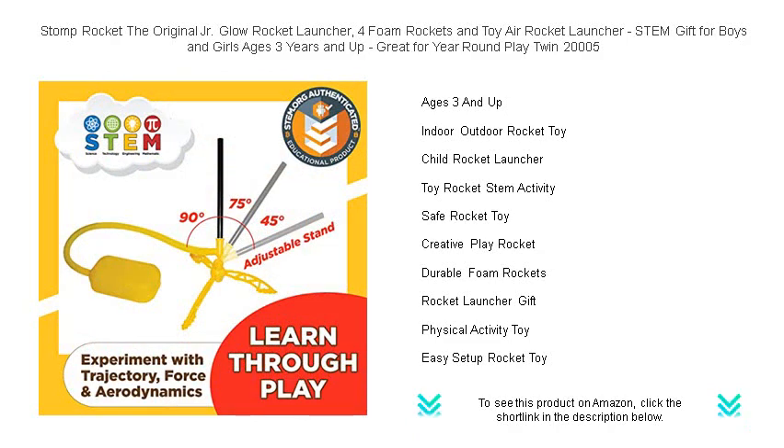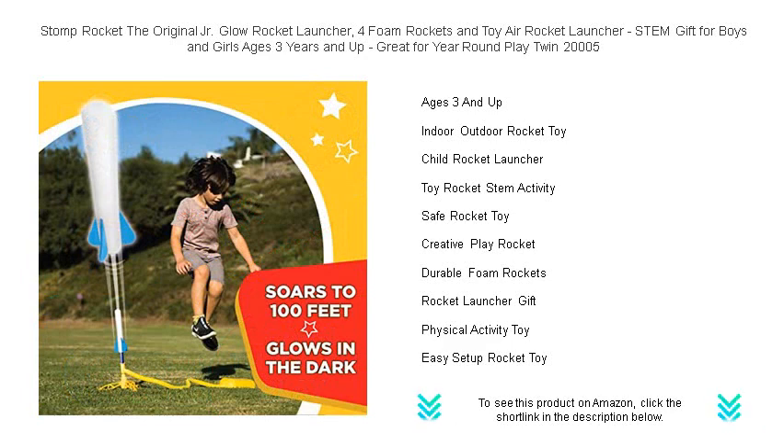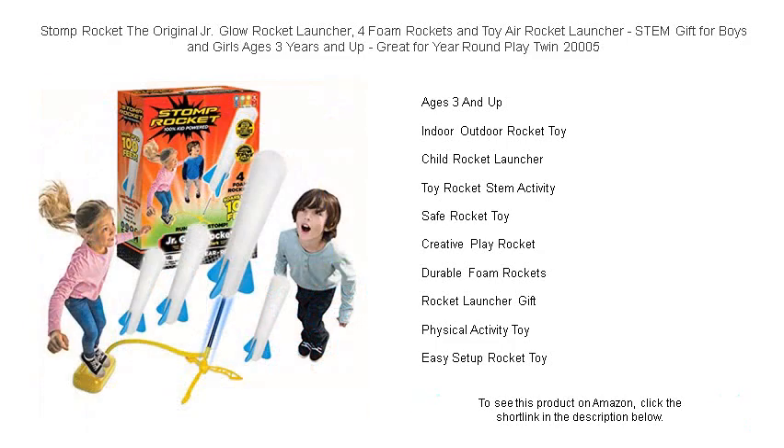Easy to assemble and durable, this toy is perfect for parties, family events, or solo play. Whether day or night, indoor or out, the Stomp Rocket Junior Glow Rocket Launcher is sure to provide hours of entertainment and awe.